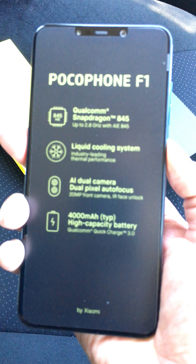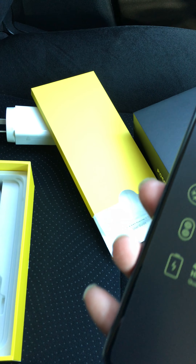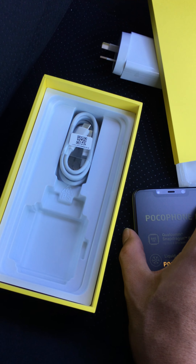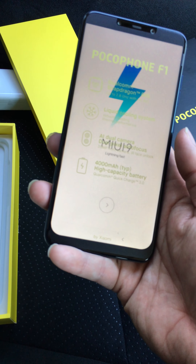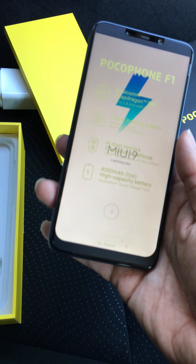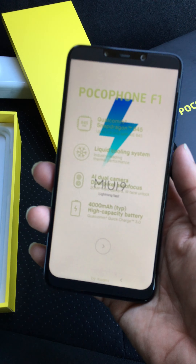Hello guys, today I'm going to do an unboxing of the new Pocophone F1 by Xiaomi. I got this phone from the Mi Store in New Zealand for about $479 New Zealand, which is about $320 US. This is a blue color, 6 GB RAM and 64 GB ROM unit.